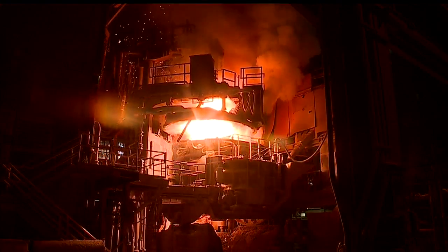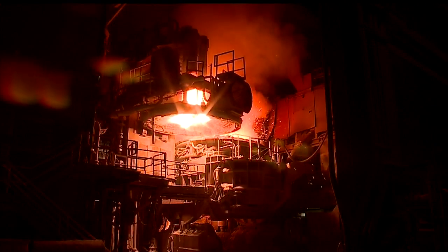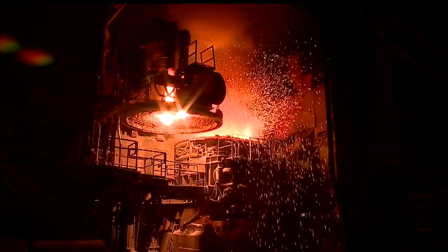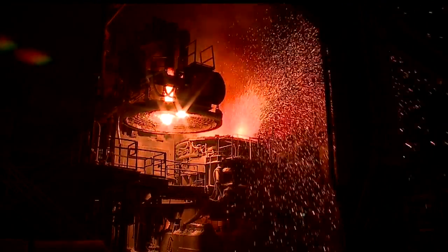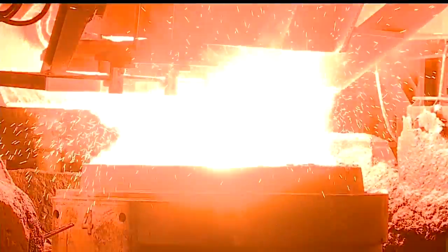Elwood Quality Steels has an arc furnace which uses as much electricity as 45,000 homes to generate heat as hot as the sun to melt scrap steel. The molten steel is nearly 3,000 degrees when it's poured into trumpets, filling molds from the bottom — hence the term bottom-pour.